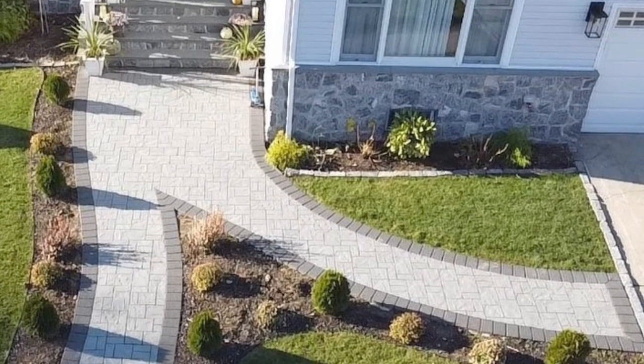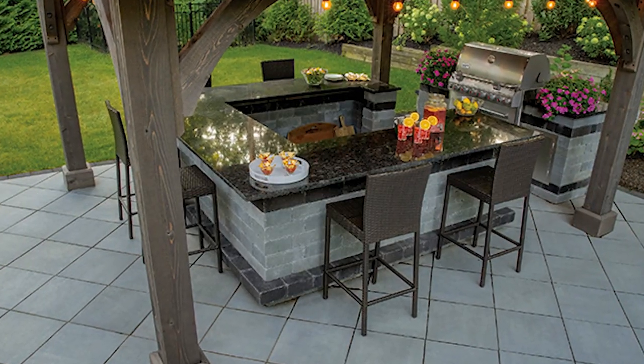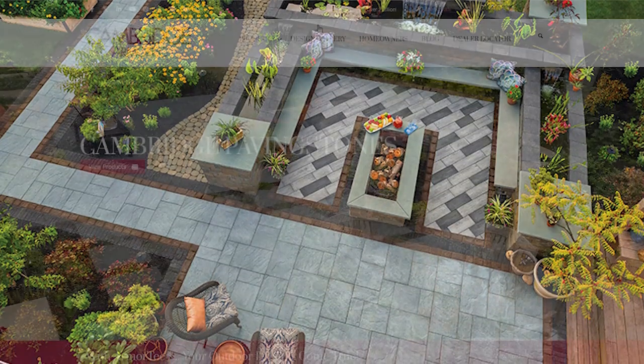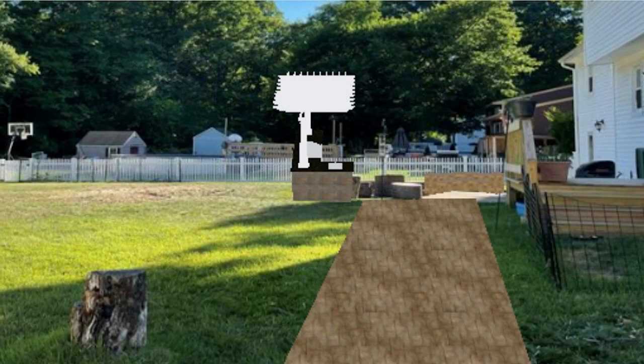We all know that renovation projects can be pricey. What are some options if we're working within a budget? What's wonderful about these hardscape paving stone, wall and outdoor components — you can phase the projects. Start off with the patio, year three add that fire pit, year five the kitchen, followed by the pavilion until you get that outdoor space exactly how you want. Our website has a design gallery and a designscape visualizer where you take a photo of your outdoor space, move all these outdoor components around before you do anything else to see exactly what that outdoor space is going to look like.